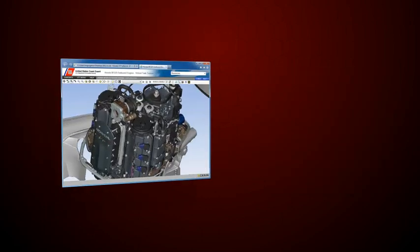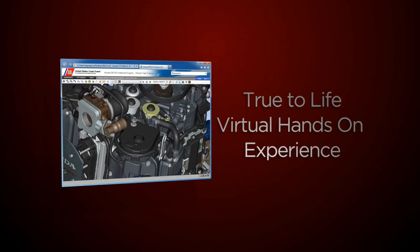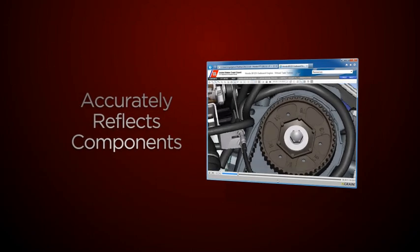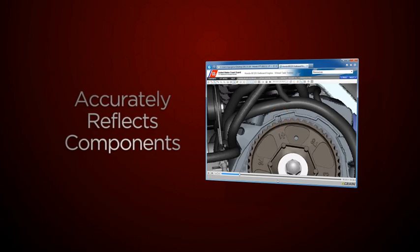The VTT provides the most true-to-life, virtual hands-on experience by showing components of the Honda BF-225 outboard engine at a level of fidelity that accurately reflects the component and its location on the engine, in reference to adjoining parts and systems.